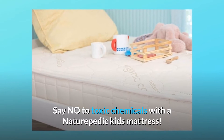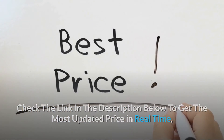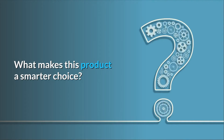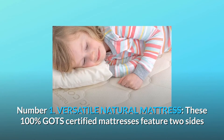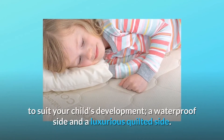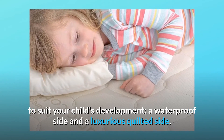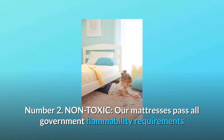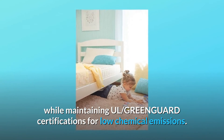Say no to toxic chemicals with a Naturepedic kids mattress. Check the link in the description below to get the most updated price in real time. What makes this product a smarter choice? Number one: versatile natural mattress — these GOTS-certified mattresses feature two sides to suit your child's development, a waterproof side and a luxurious quilted side. Number two: non-toxic — our mattresses pass all government flammability requirements while maintaining GREENGUARD certifications for low chemical emissions.